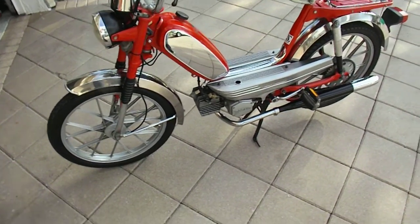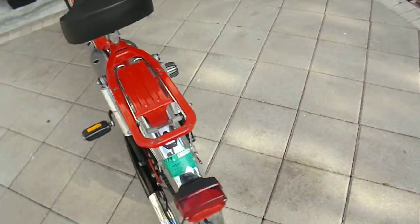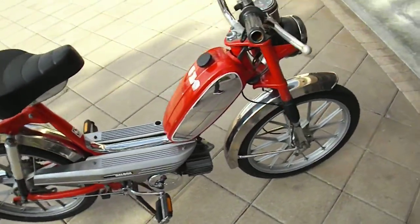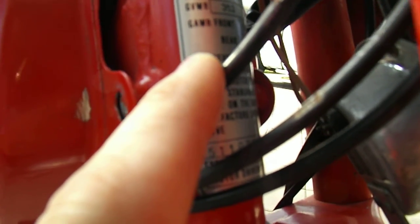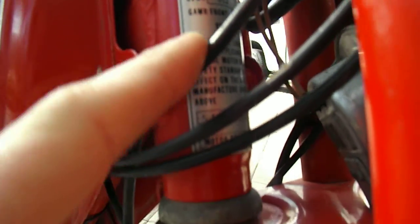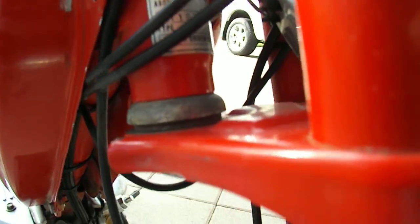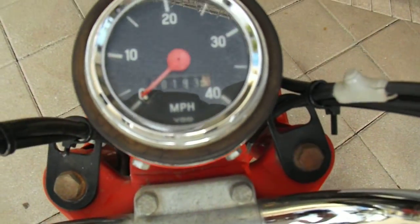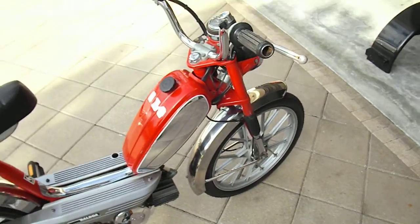This is a Schatz 49cc Baloba scooter. Here's the VIN number on it. It's October 1978, so I believe it'd be a 1979. Came from Germany. Only 193 original miles. This thing is in superb condition.